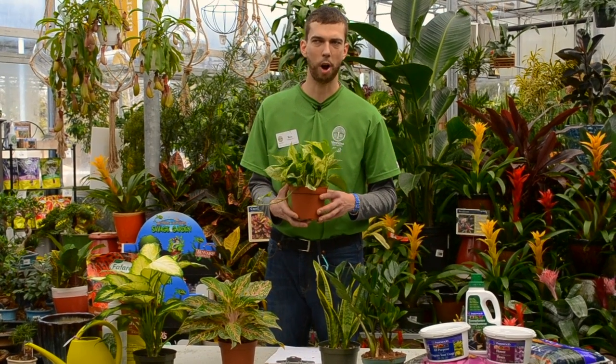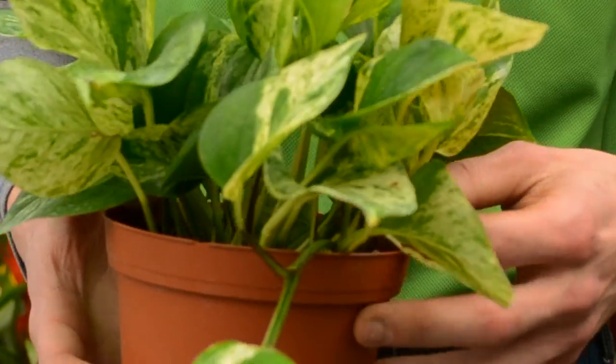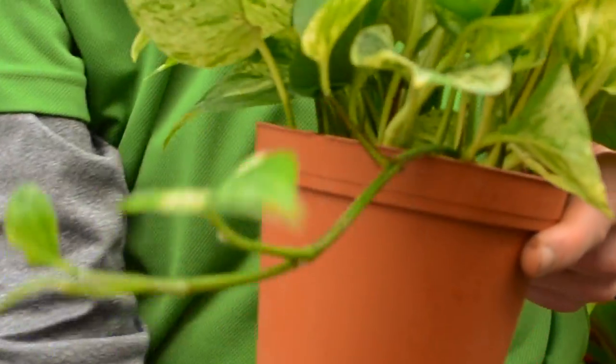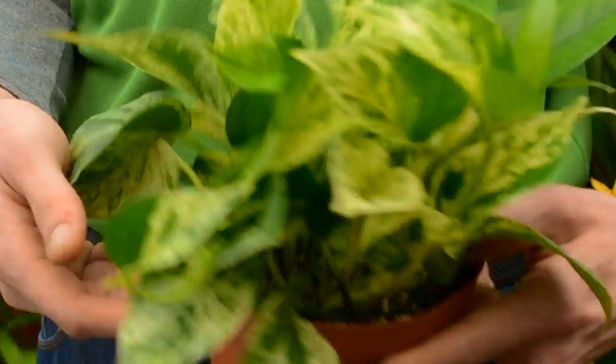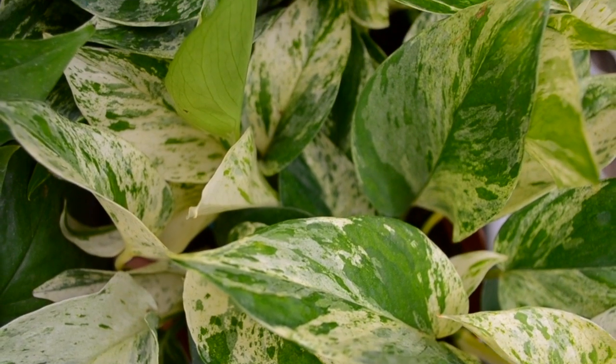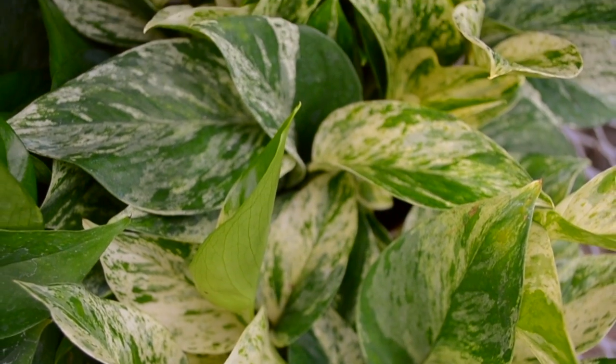So this here we have our pothos — a really interesting houseplant. It's also a vine. It looks really great on a bookshelf, or a kitchen counter, or a cupboard, really giving it that opportunity to grow down. And it's offered in a variety of different colours.